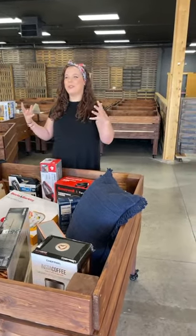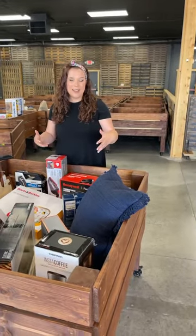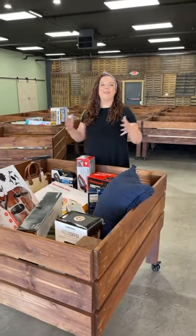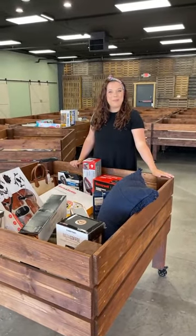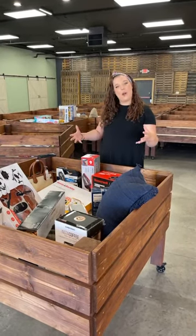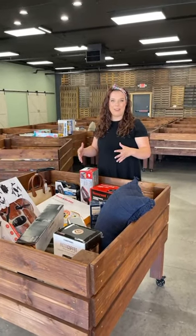Crate is one of those stores that you almost have to come here to understand how it works. So we're really excited to have you guys come on Thursday night to be the first ones to check it out and see what we have going on in here. I just wanted to explain to you what this process looks like and give you a sneak peek of some of the things that we're going to have in here.